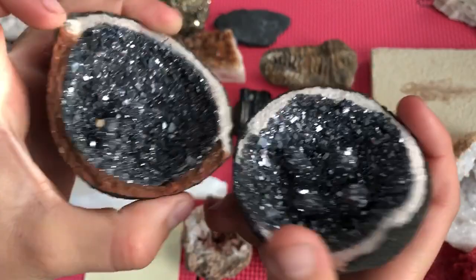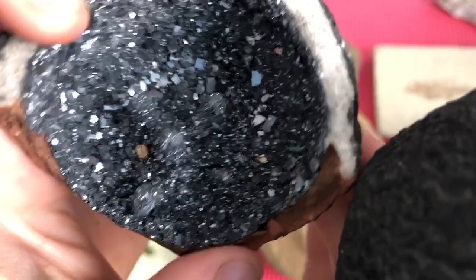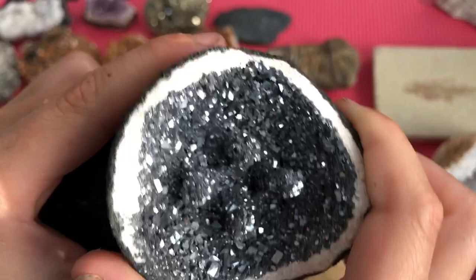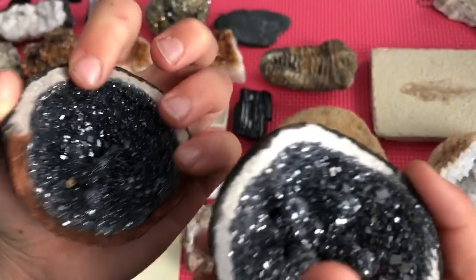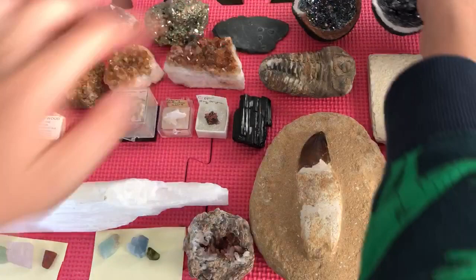Here are two hematite geodes. These are really cool — they're like metal geodes. They have these four pillars going up; this one has five. There was a sixth one but it broke off, as you can see. They're so cool that I think they might be fake, because the outside is perfectly round and black, and this side is just silvery. I think these are lab-grown.